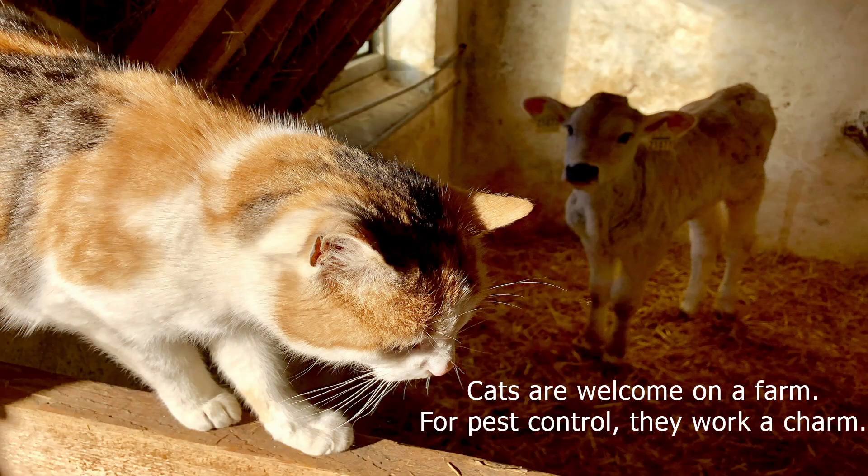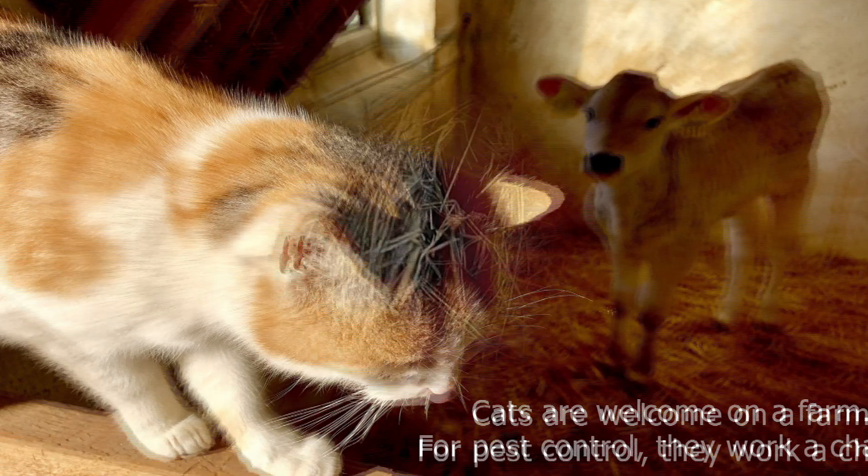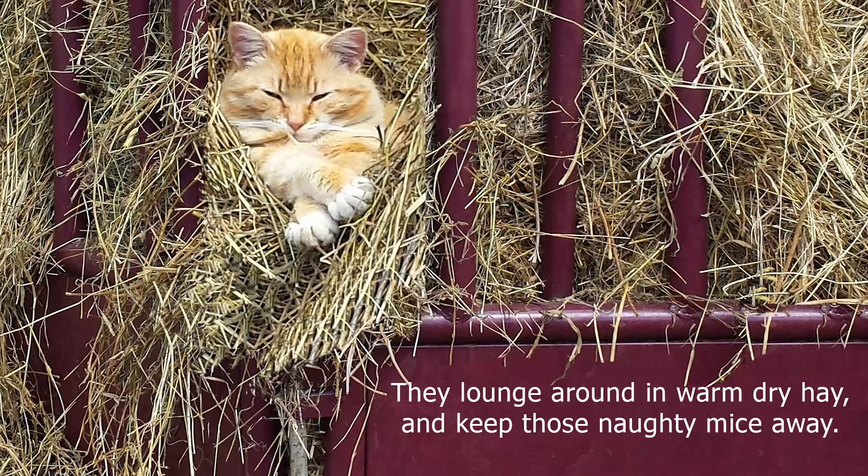Cats are welcome on a farm. For pest control, they work a charm. They lounge around in warm, dry hay and keep those naughty mice away.